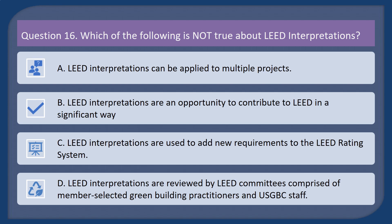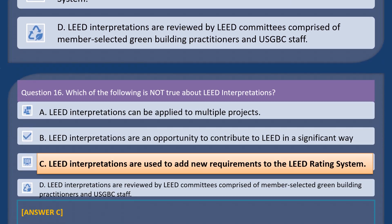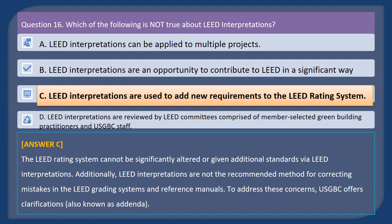Question 16. Which of the following is not true about LEED interpretations? A. LEED interpretations can be applied to multiple projects. B. LEED interpretations are an opportunity to contribute to LEED in a significant way. C. LEED interpretations are used to add new requirements to the LEED rating system. D. LEED interpretations are reviewed by LEED committees comprised of member-selected green building practitioners and USGBC staff. Answer: C. The LEED rating system cannot be significantly altered or given additional standards via LEED interpretations. LEED interpretations are not the recommended method for correcting mistakes in the LEED grading systems and reference manuals. To address these concerns, USGBC offers clarifications, also known as addenda.